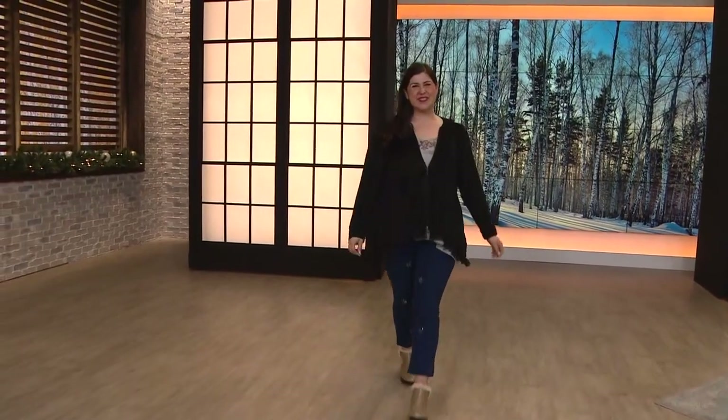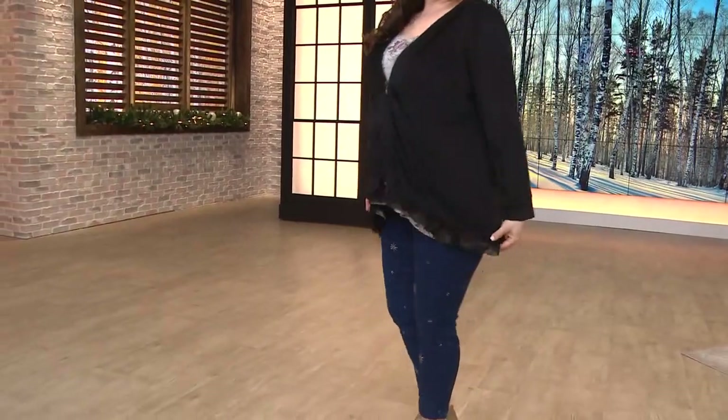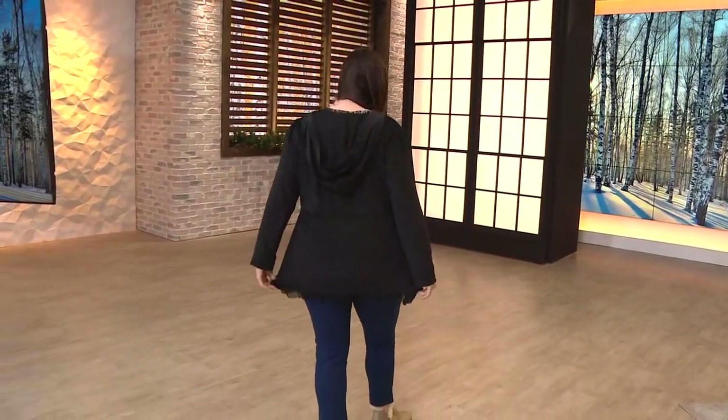And nice stretch. So we're going to get busy. A hoodie. We love a hoodie.